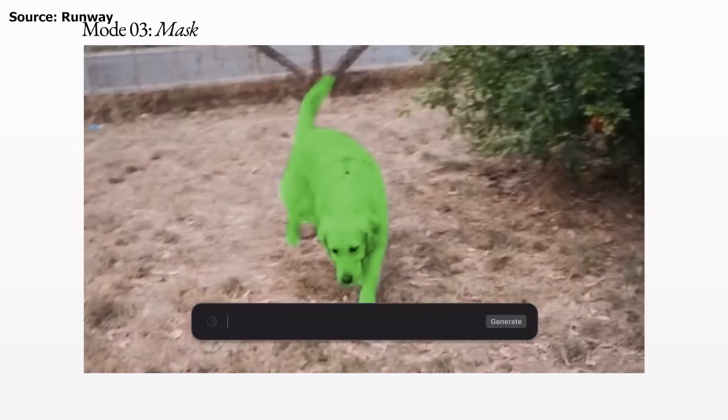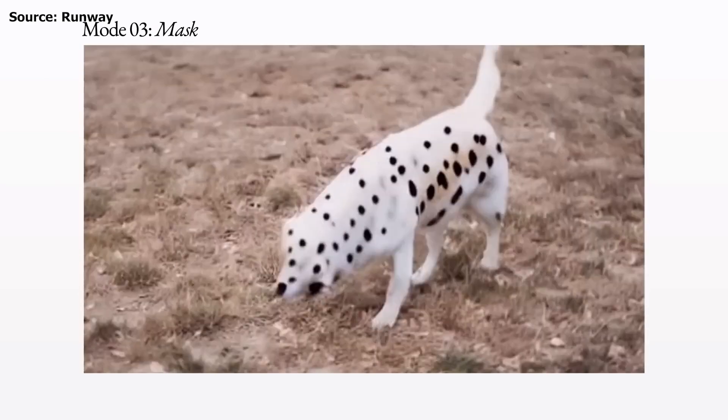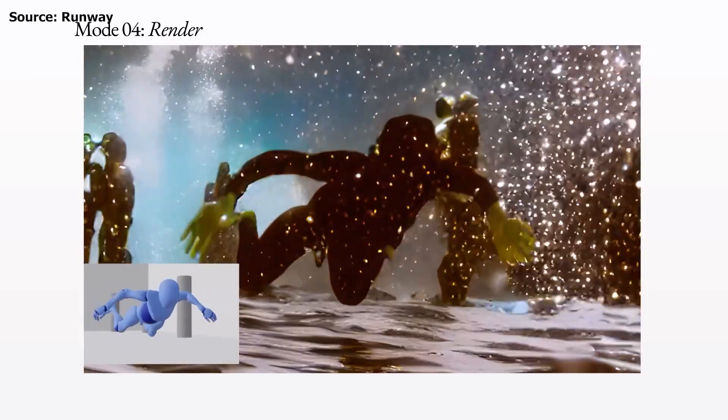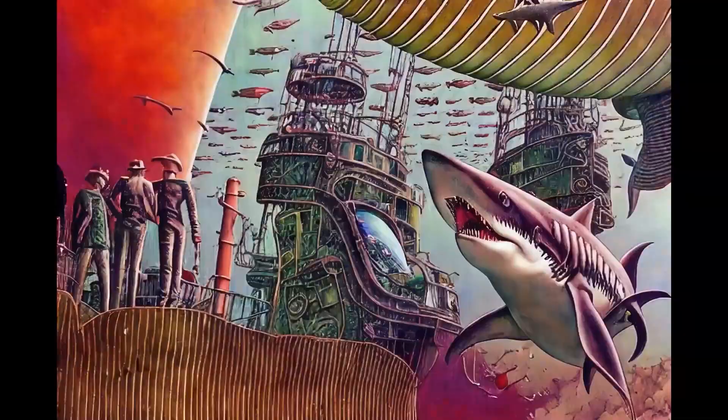Mask Mode: This incredible feature allows you to apply effects to individual objects within your video using simple text prompts. Render Mode: Simply provide an untextured render along with a text prompt or image and let the AI do the rest. Within moments, you'll have a brand new stylized video that will impress you.